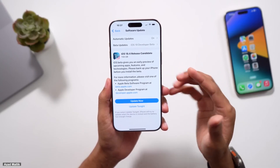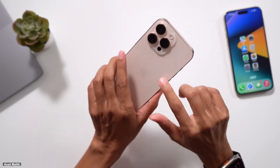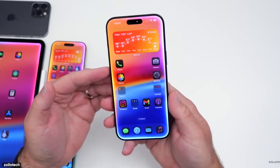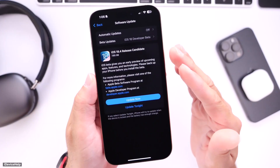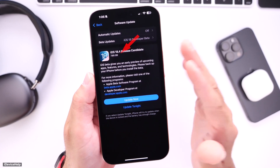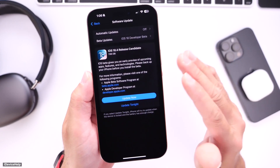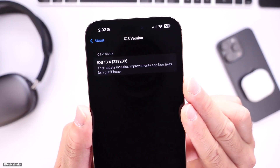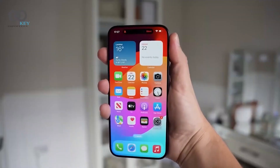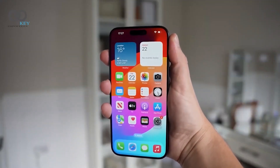For the first time, Apple is explicitly labeling the update as Release Candidate directly on the Software Update screen, making it easier for users to recognize the final test version before public release. The update size is substantial at 7.65 gigabytes, largely due to the transition from beta to the final version. The build number for iOS 18.4 RC is 22E239, which is expected to remain unchanged in the public release. For those using the iPhone 16 series, the modem firmware has been updated to 1.4.03.